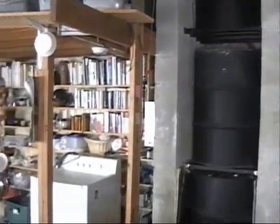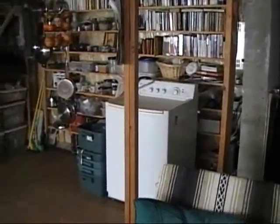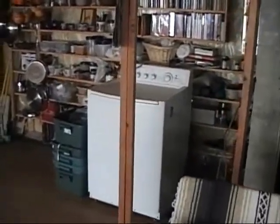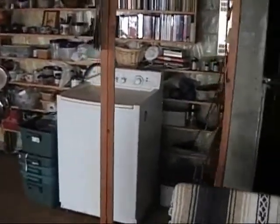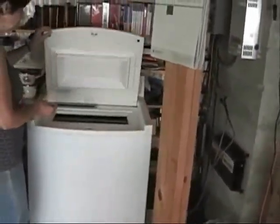Now we're going to move over here and take a look at our washing machine. Paula's going to open the washing machine. This is another very interesting washing machine. It uses like four or five gallons for a wash and four or five for a rinse.